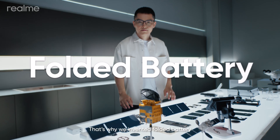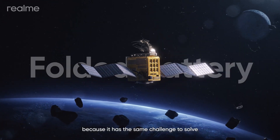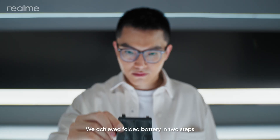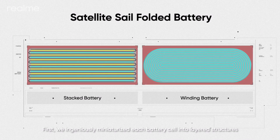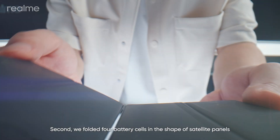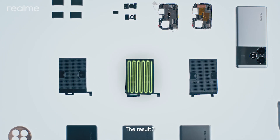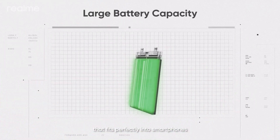That's why we invented the Folded Battery. Foldable solar panels of satellites inspired us, because it has the same challenge: pack as large panels as possible into the smallest possible volume. We achieved Folded Battery in two steps. First, we ingeniously miniaturized each battery cell into layered structures to maximize space utilization and achieve higher capacity. Second, we folded four battery cells in the shape of satellite panels and connected them with a flexible charging board.